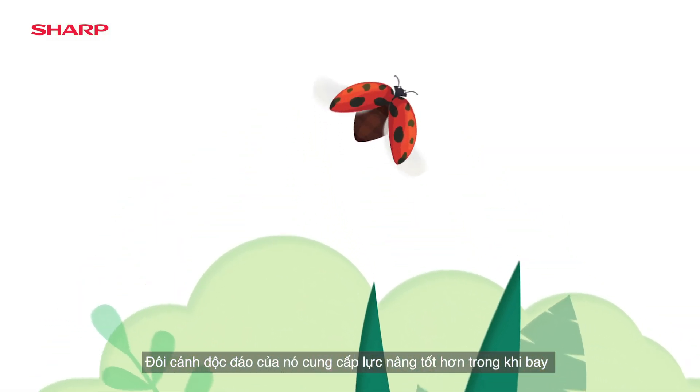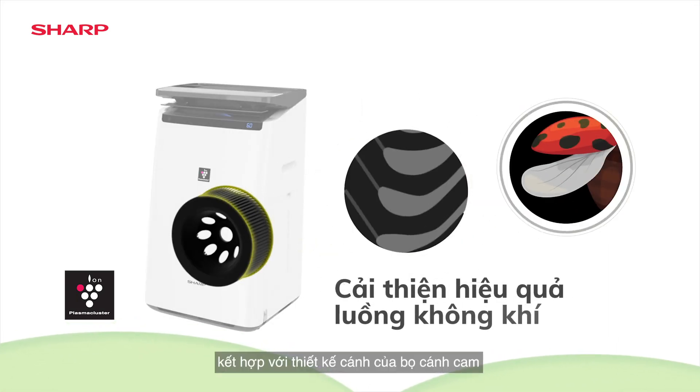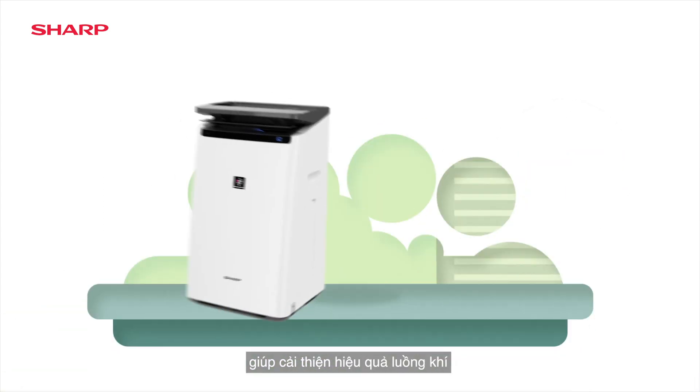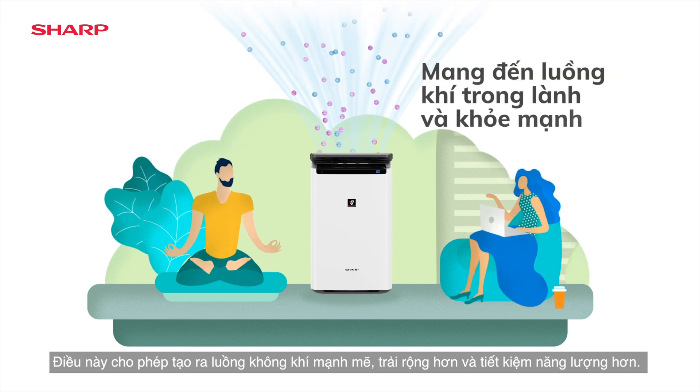The Ladybird is adorable with its button-like shape. Its unique wings provide better lift in flight. Sharp's Plasma Cluster air purifier series incorporates the Ladybird's cupped wing design for improved airflow efficiency. This enables powerful, wider airflow and energy savings for pure, healthy air.